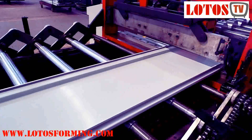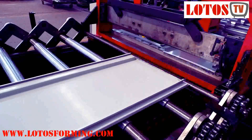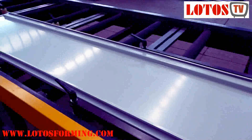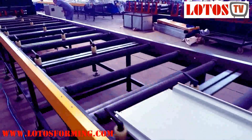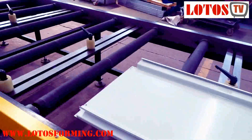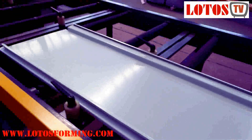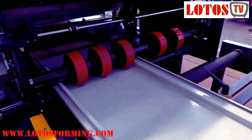At present, the construction of high-speed railways is developing rapidly and sound absorbing has ushered in a good opportunity, but the quality requirements for sound absorbing have also been further improved. The sound barrier machine produced by Lodos has stable performance and excellent sound barrier quality. The sound absorbing roll forming machine has the characteristics of fast production speed, less labor required, exquisite workmanship, and no scratches on the surface of the sound absorbing.